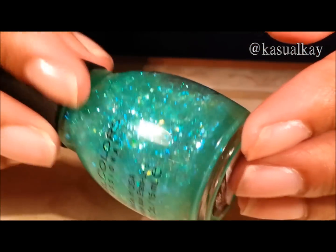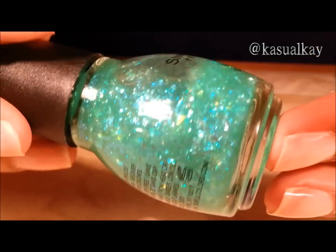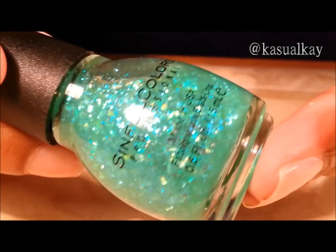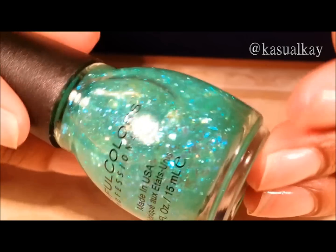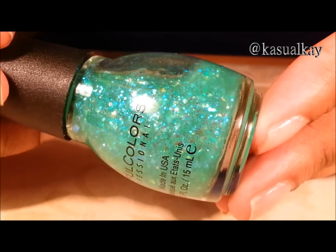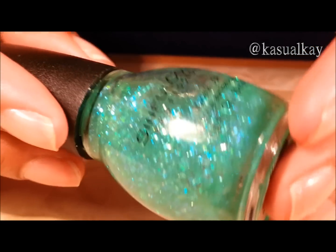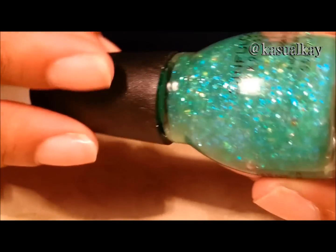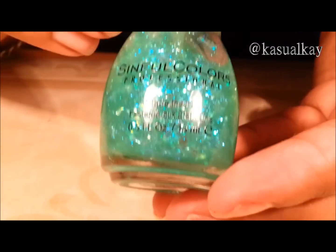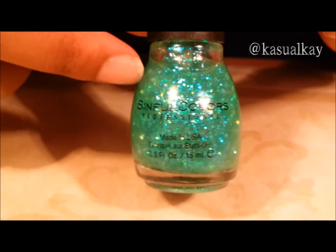The story behind this polish is I went into a Walgreens on my way home from work and I was looking for it. Someone had put it down — you know some Walgreens have a little bin where they'll have extra polishes. I went over to the bin, it was flipped upside down, and I saw it. I grabbed it because I didn't see any more, and I have never looked back. I think God wanted me to have this polish — the coveted Green Ocean. So if you don't have it, try your best to find it.